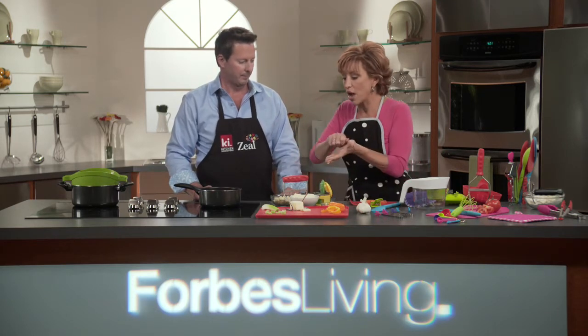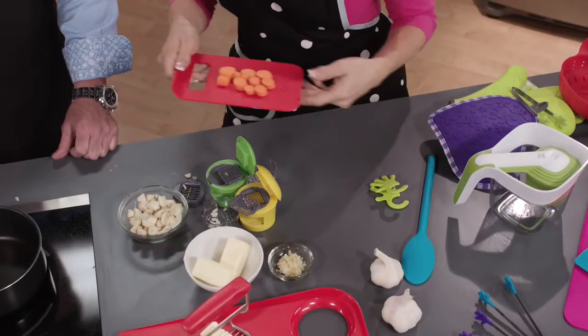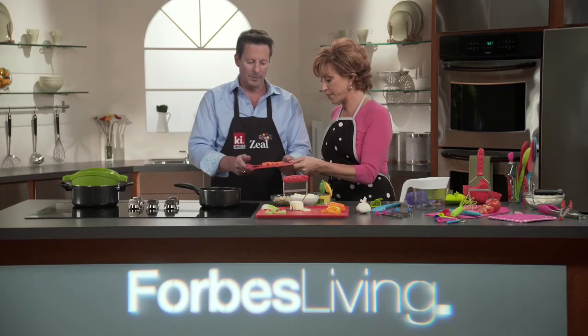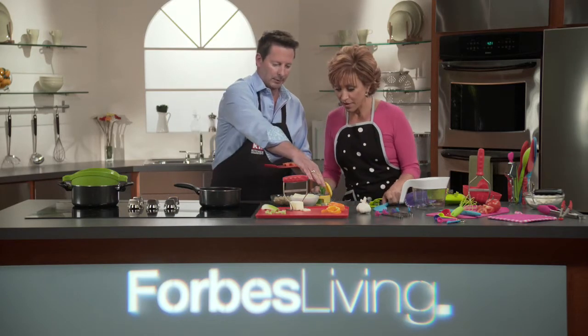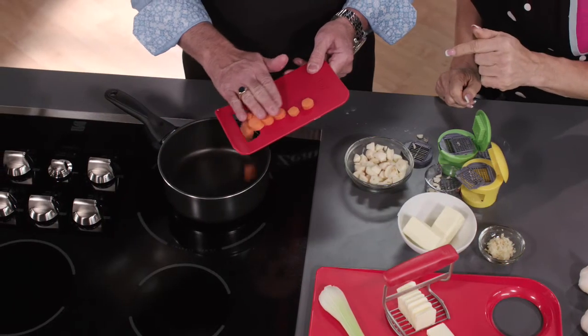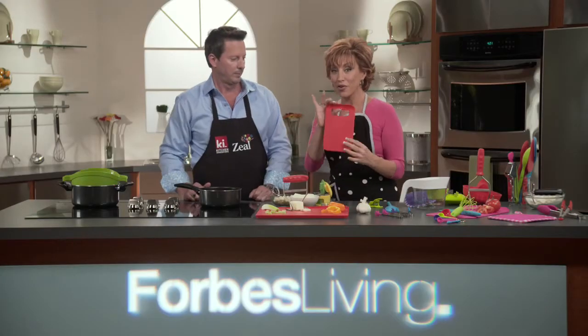Cutting boards — always kind of a problem when you're trying to get food off the edge. There are three sizes of cutting boards here. The bigger one has a hole in the middle, and the smaller ones also have holes. Check how this works: you can easily slide your cut carrots right down through the center into the pot. Nothing's going to fall over onto the stove or on the floor if you're going to the garbage. Great vibrant color and easy to hang up.